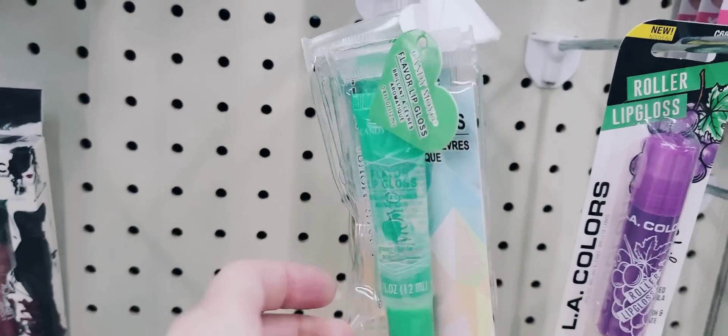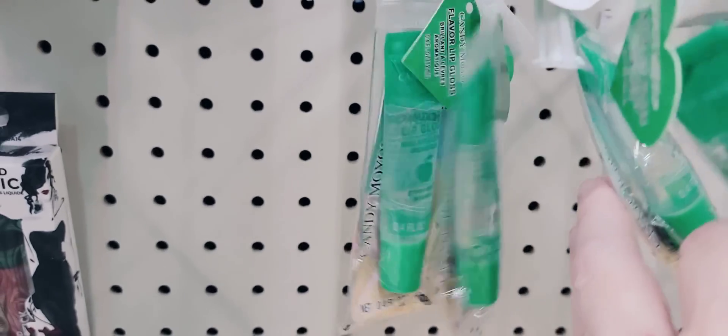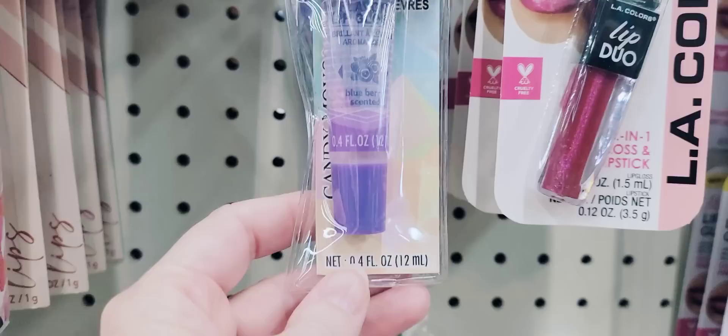They also have this 0.04 ounce tube of lipstick in the flavors apple and grape.